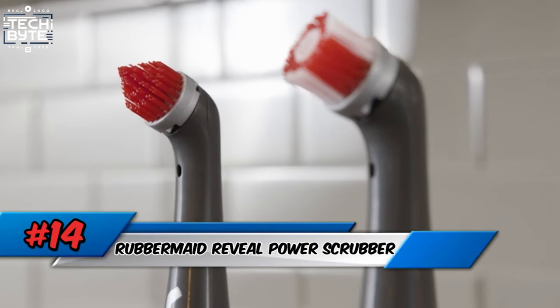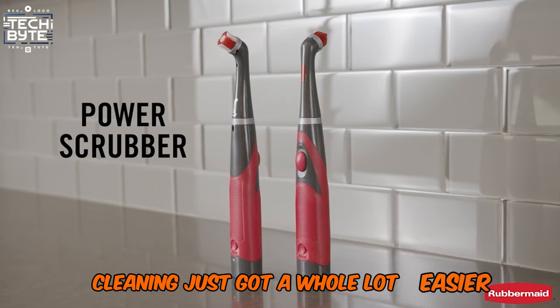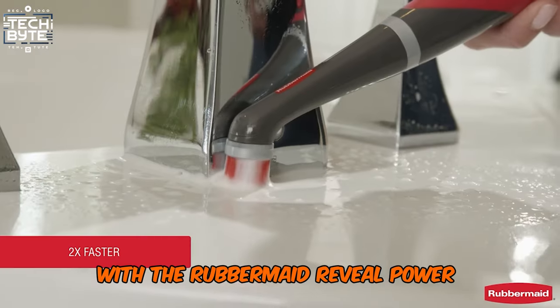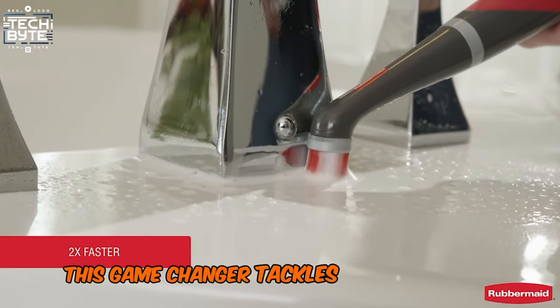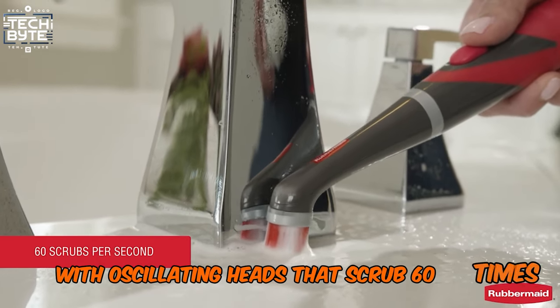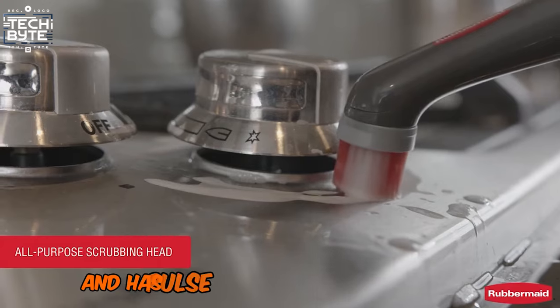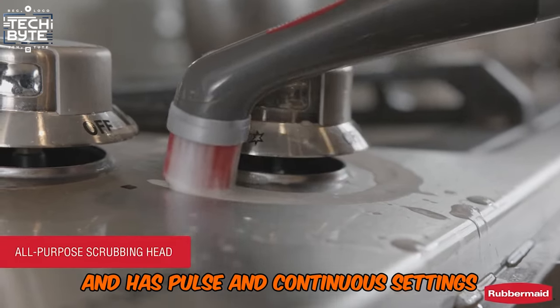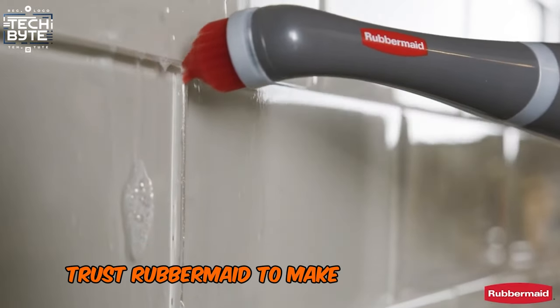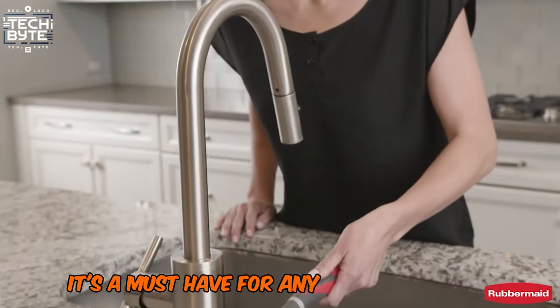Number 14: Rubbermaid Reveal Power Scrubber. Cleaning just got a whole lot easier with the Rubbermaid Reveal Power Scrubber. This game-changer tackles tough corners and crevices with oscillating heads that scrub 60 times per second. Plus, it's water-resistant and has pulse and continuous settings. Trust Rubbermaid to make quick work of grout and kitchen messes — it's a must-have for any cleaning routine.